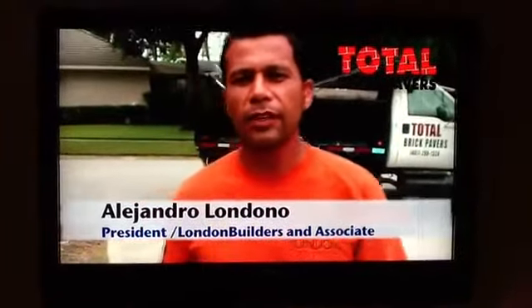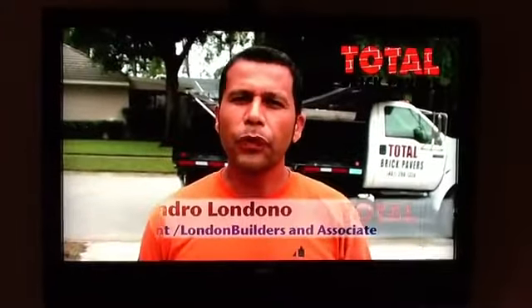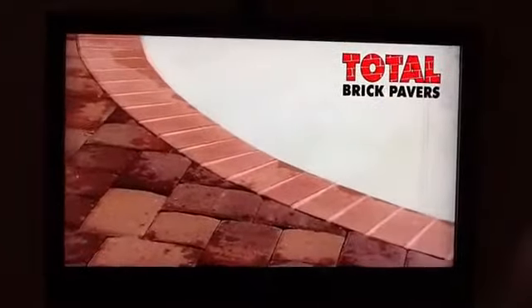Hi, my name is Alejandro Londono. I'm the owner of Londono Builders and Associates. We do custom homes, renovation, and new homes. We've done business with Total Brick Pavers for a couple of years and we've got a good relationship. It's a good company and they're the professionals we use for our jobs — driveways and similar work. I've got a good relationship with them and I would like to keep doing work together for a long time. Thanks.